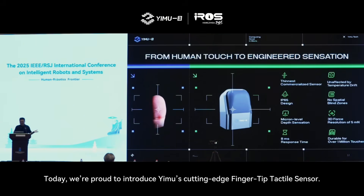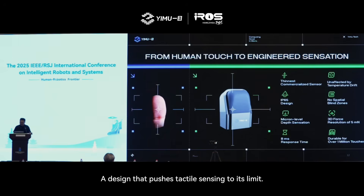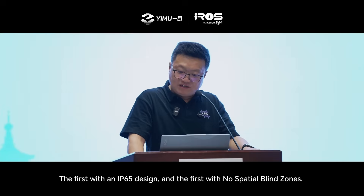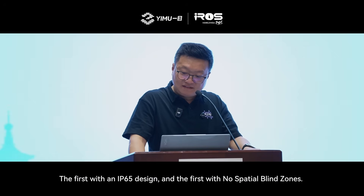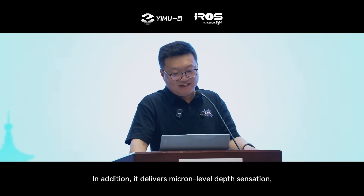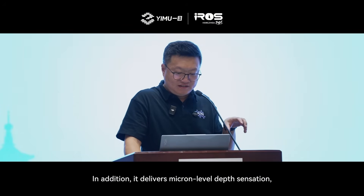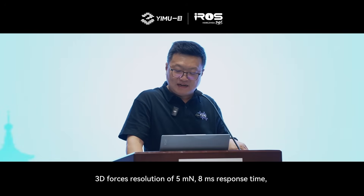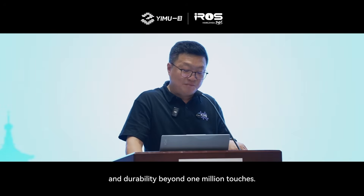Today we are proud to introduce EMU's cutting-edge fingertip tactile sensor — a design that pushes tactile sensing to its limit. It is the first, thinnest commercialized sensor. The first sensor not affected by temperature drift. The first with an IP65 design. The first with no spatial blind zones. In addition, it delivers micron-like depth sensation, 3D force resolution of 5 mN, 8 ms response time, and durability beyond a million touches.